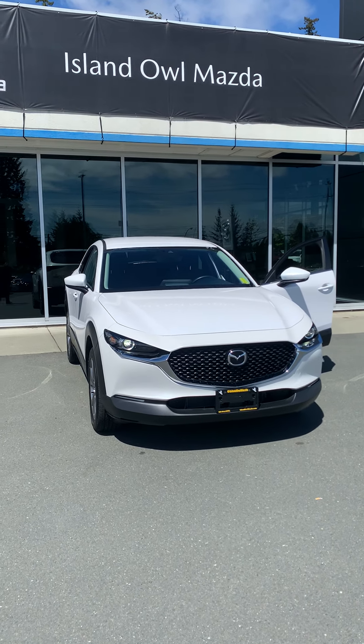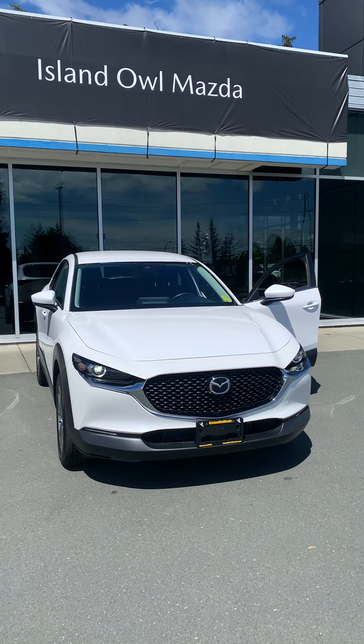So if you want a fantastic vehicle that's going to save you tons on fuel, give you tons of peace of mind on the road, and look just damn good while you're at it, give Island Owl Mazda a call at 914-1695 — we would love to see you. Have a great day.